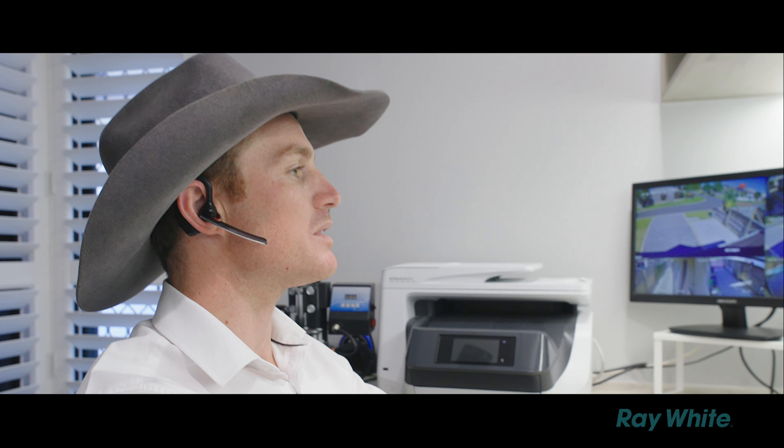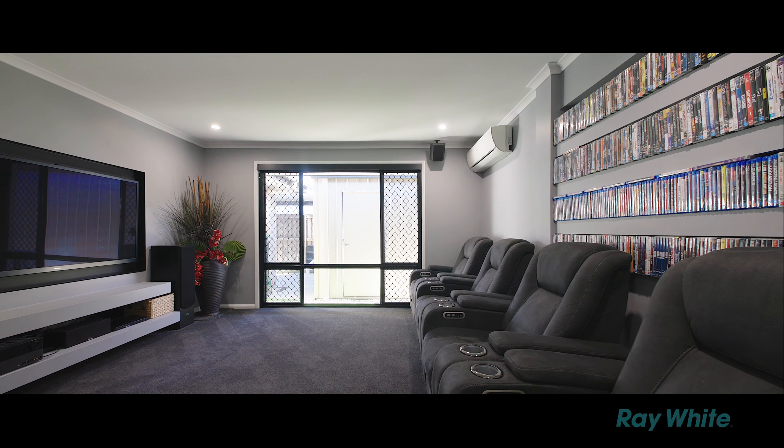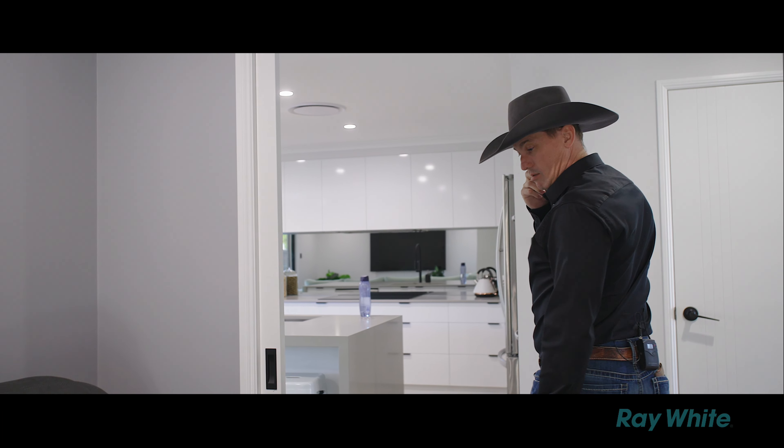Get you to swing back around to the left — you're going to walk into the media room. It's well located so you can really turn the volume up, and it's got electric blinds. You can see that they've put a feature of DVDs — not that anyone uses them anymore, but it looks good.